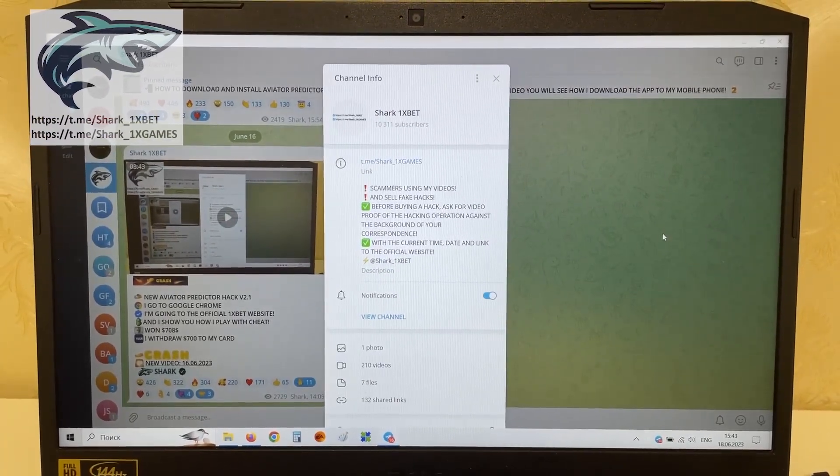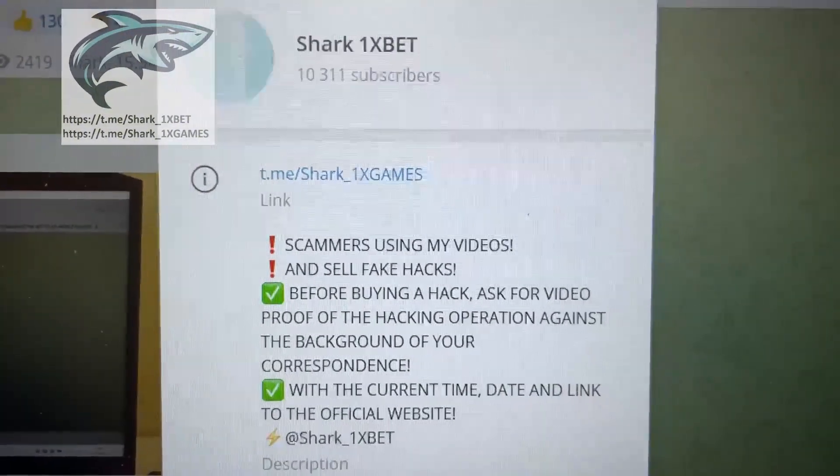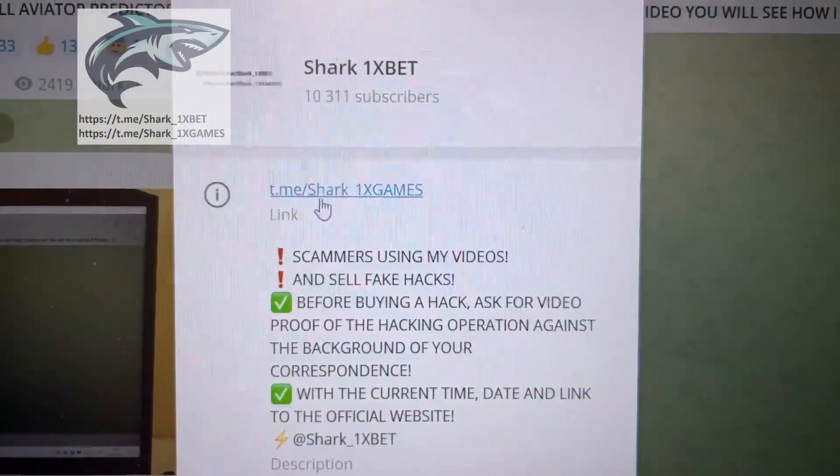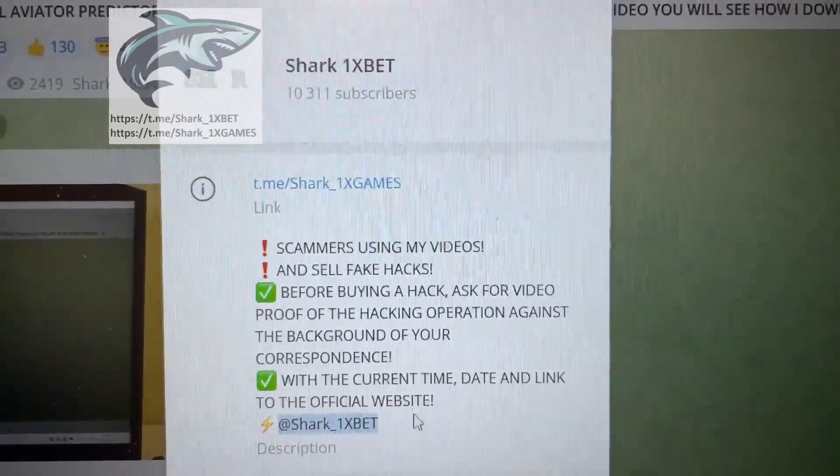Hello my dear friends. Today I want to show you how a real working hack for Aviator crash game works. This is my official Telegram channel, Shark1X Games, and me, Shark1xbet.